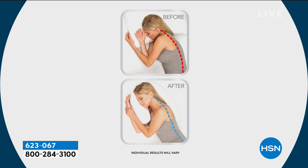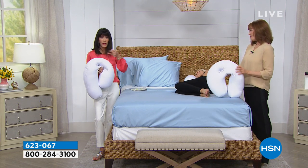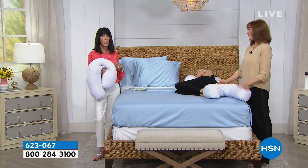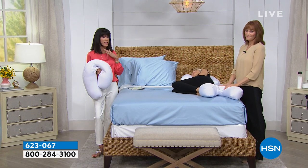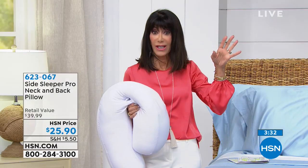With the Side Sleeper Pro you have better alignment, your chin pulls up, and you sleep better and more soundly. It may help you get to sleep faster and stay asleep longer. That's the whole point — if you don't sleep well at night, you can't think, can't focus, and it makes you irritable, along with all the other challenges that come with poor sleep.